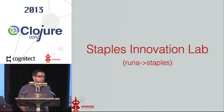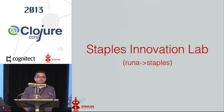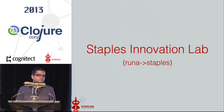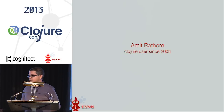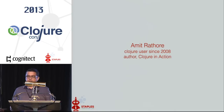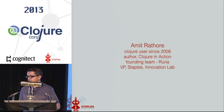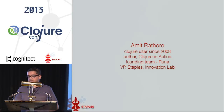This is a talk about Staples Innovation Lab, but really it's the story of how Clojure helped us go from basically a two-person startup to helping some of the largest e-commerce merchants do interesting things, and then being acquired by Staples. My name is Amit Rathur. I've been using Clojure for a while and I've written the Clojure in Action book as part of the founding team of this startup. Thanks to the acquisition, I'm a VP at Staples helping them do e-commerce stuff and also run the Innovation Lab.